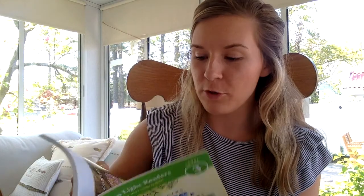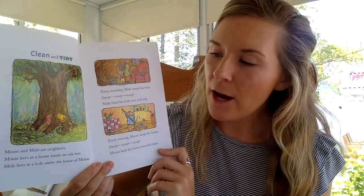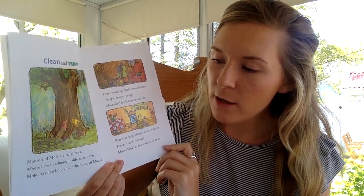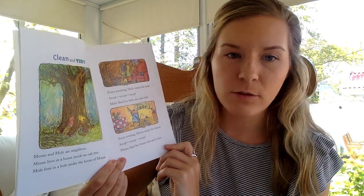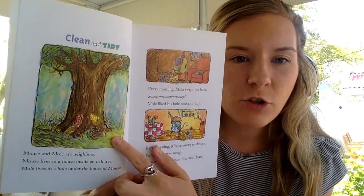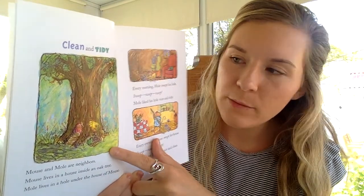We're going to get started with chapter one today. I hope you enjoy this story. Chapter one: Clean and Tidy. Mouse and Mole are neighbors. Mouse lives in a house inside an oak tree. Mole lives in a hole under the house of Mouse. So we have Mole and Mouse both living in this tree, but Mouse lives upstairs and Mole lives downstairs.